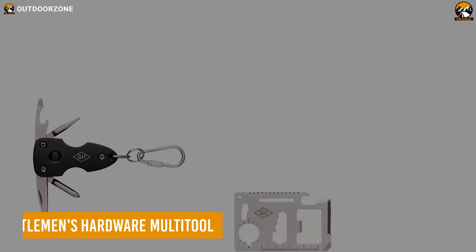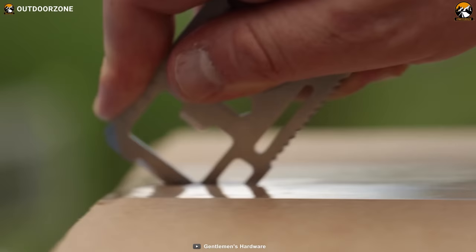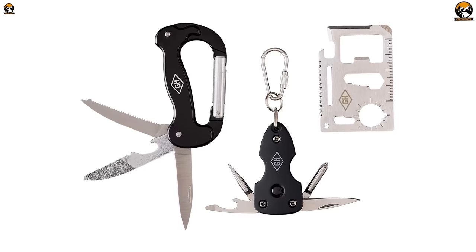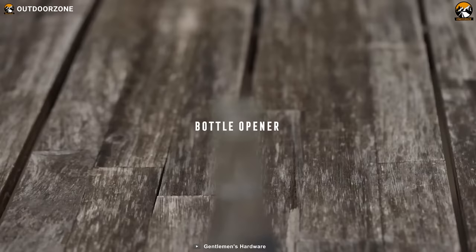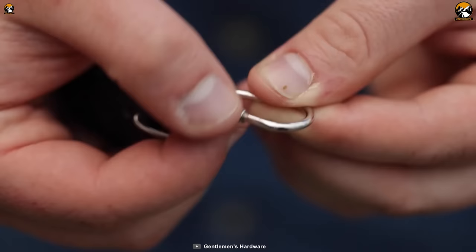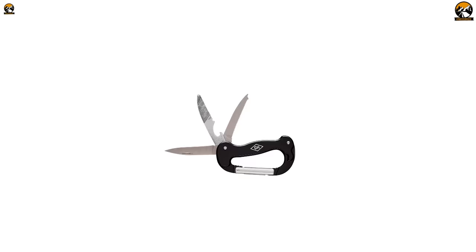Step into the world of practicality and style with the Gentleman's Hardware Multi-Tool, a remarkable set designed for the modern gentleman on the move. This collection encompasses the essence of versatility, offering an array of tools including a knife and a bottle opener. The set also features the 9-in-1 credit card tool, a true marvel of compact engineering. Completing the set is the Carabiner, which brings together a bottle opener, knife, and file into one compact and stylish package that attaches to your belt loop or backpack.